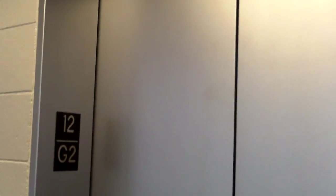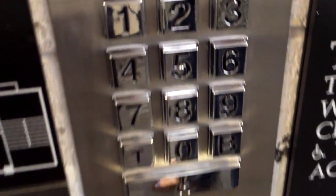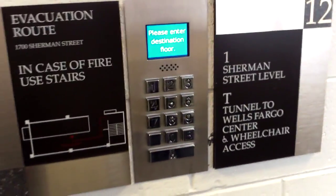Here we are now. We've just put in one. The T is the tunnel to Wells Fargo Center. I don't want to go underground — oh, underground. Well, it's a nice tunnel; it wouldn't be a crappy tunnel.